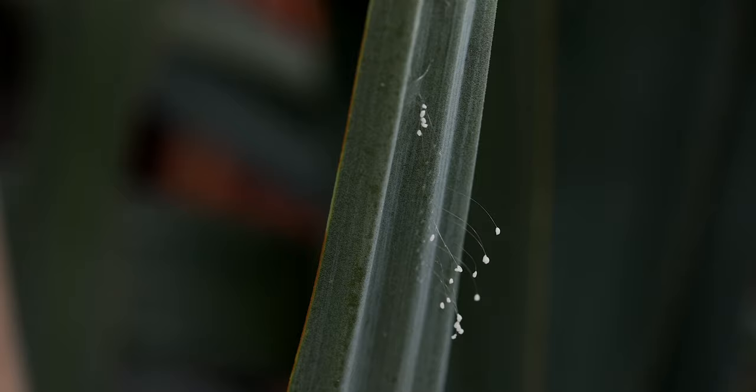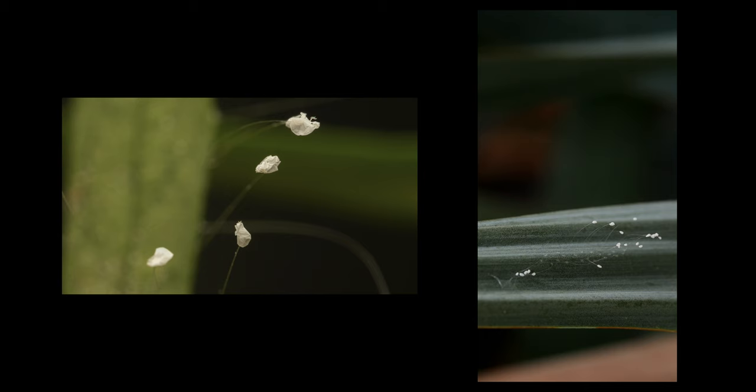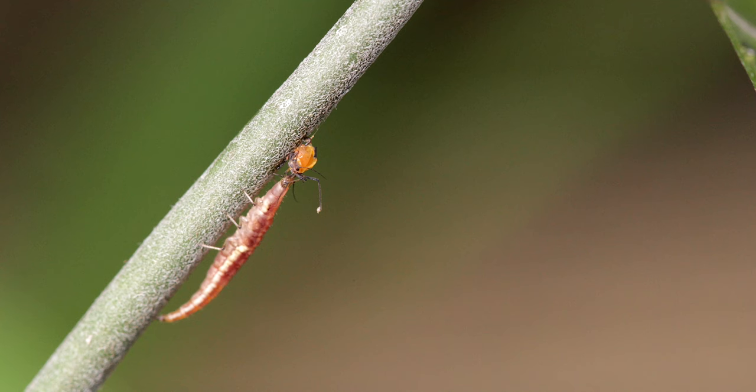The majority of lacewings, such as the green lacewing, deposit eggs on the tip of hair-like stalks, possibly to keep them safe from predators. Some species, such as the brown lacewing, lay their eggs directly into sand or on vegetation. Eggs are usually laid near infestations of prey.